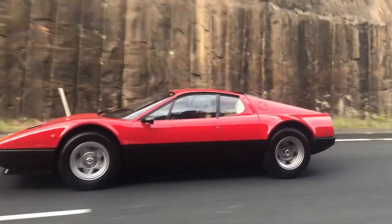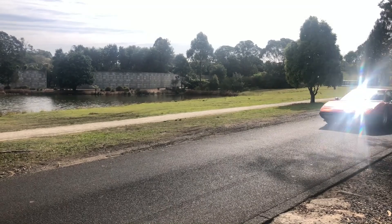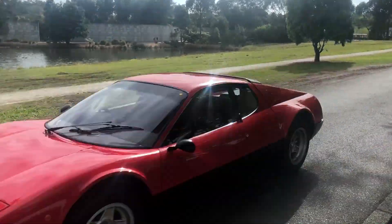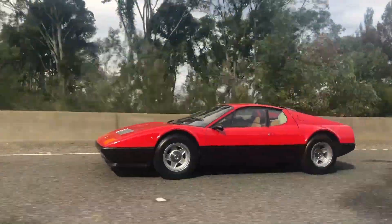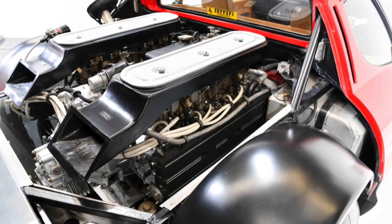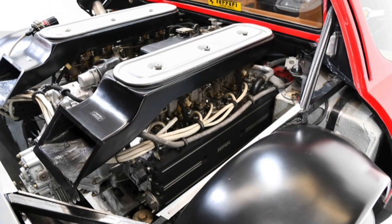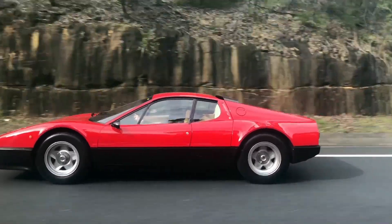It took Ferrari until 1971 to unveil its first mid-engine sports car, the Berlinetta Boxer. The Boxer was very well received and ultimately went into production to replace the Daytona in 1973. Interestingly, Ferrari opted for a flat 12 rather than the V12 engine configuration.